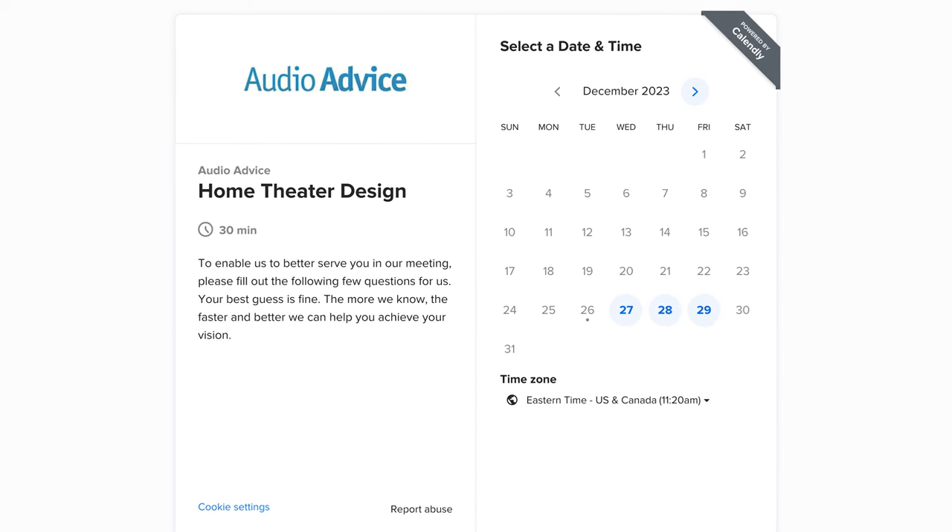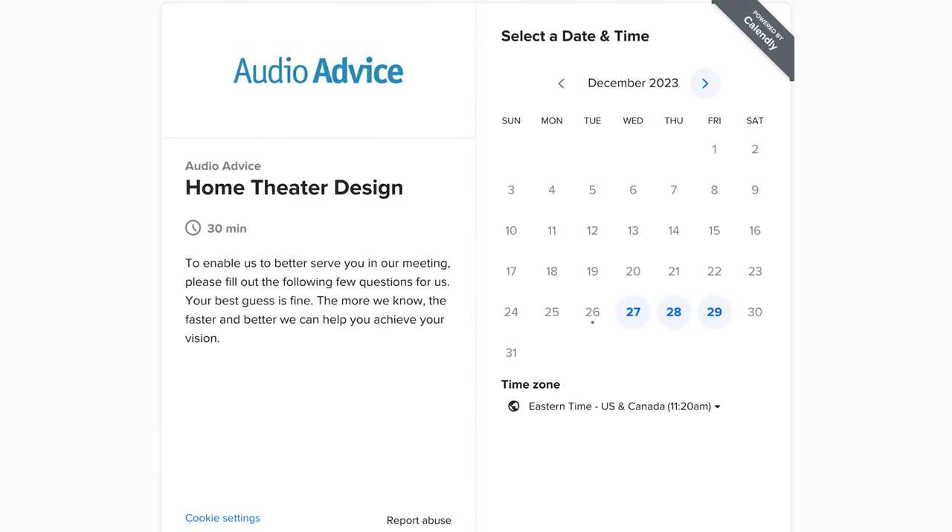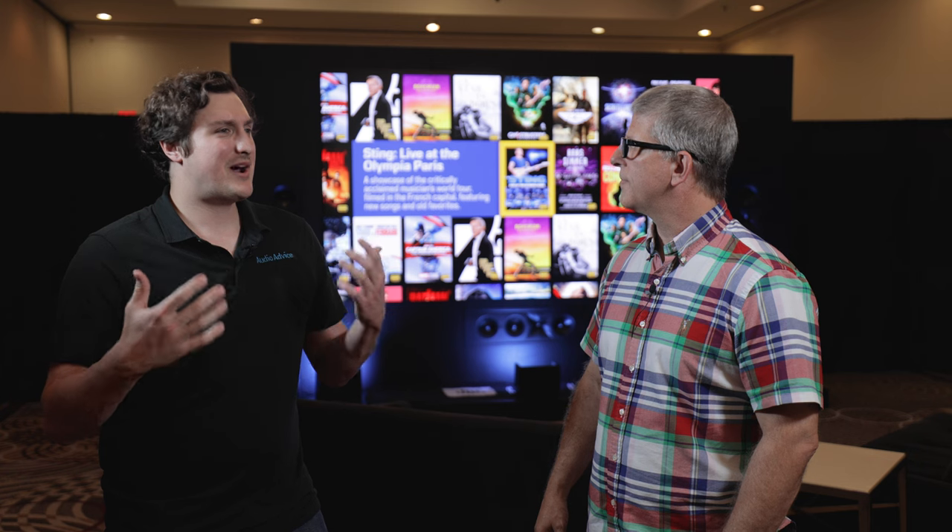That's where we step in. We do free 30-minute consultations where we kind of just get a general overview, get a feel for your room, any quick questions you have, or if you bought something and you just want to know generally where it goes — that's the free 30-minute overview.